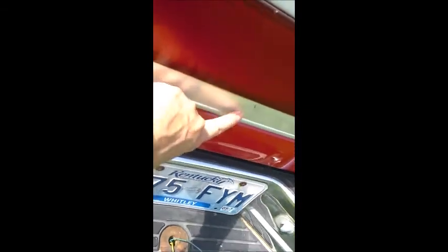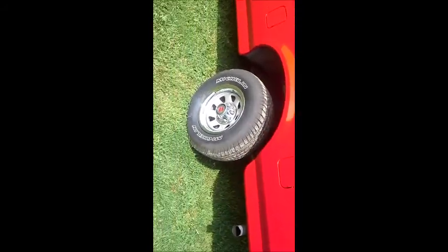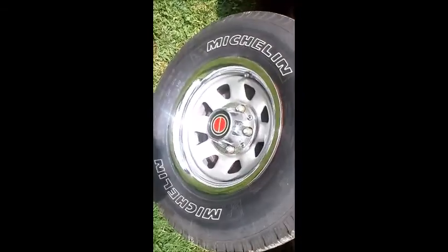Your chrome bed rails and on the tailgate — a little spot back here, tiny spot, considering the truck's 27 years old. Brand new Michelins. Center caps, beauty rings, dual exhaust, dual tanks.